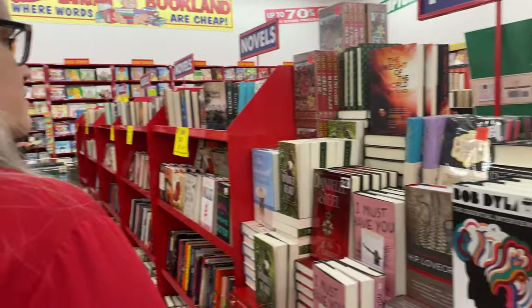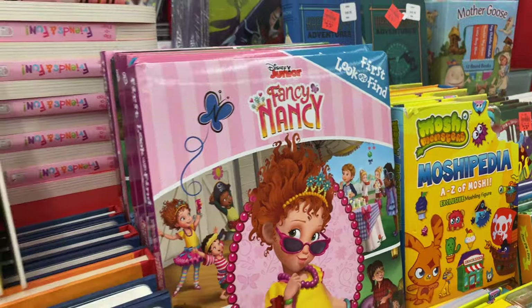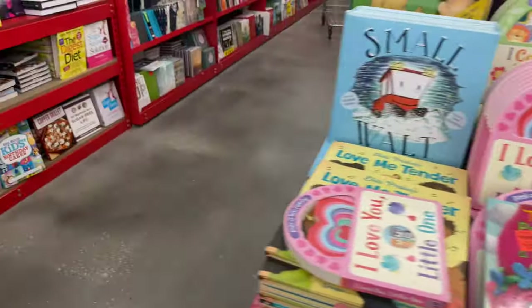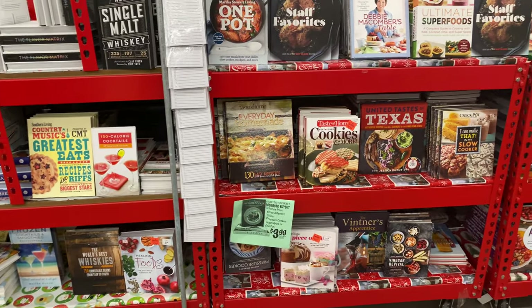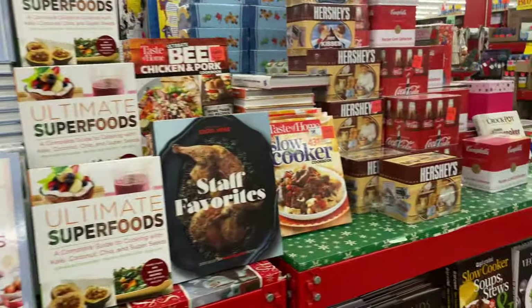They also have a really amazing book section with all kinds of books — kids books, cookbooks, learning books, adult books. The books are super cheap. I've never seen a book in this area cost more than $5.99 or maybe $7.99. Most of them, as you'll see in just a second, are around $2.99.